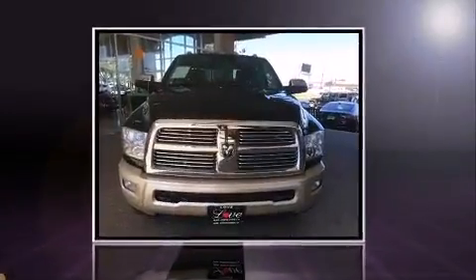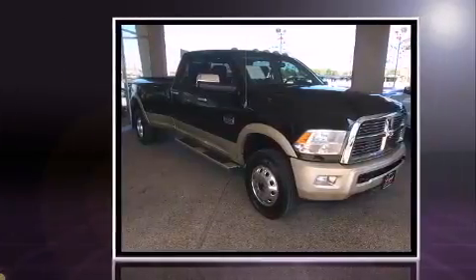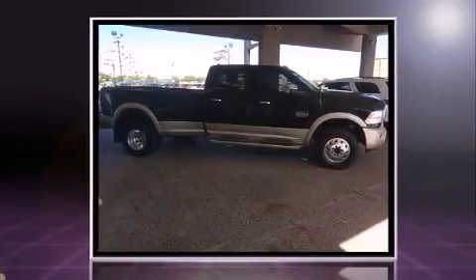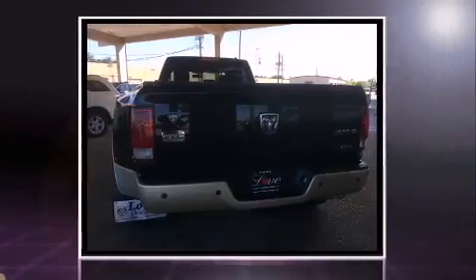Take command of the road in the 2012 Ram 3500. Under the hood you'll find a six-cylinder engine with more than 300 horsepower providing a smooth and predictable driving experience. Four-wheel drive allows you to go places you've only imagined. The engine breathes better thanks to a turbocharger, improving both performance and economy.